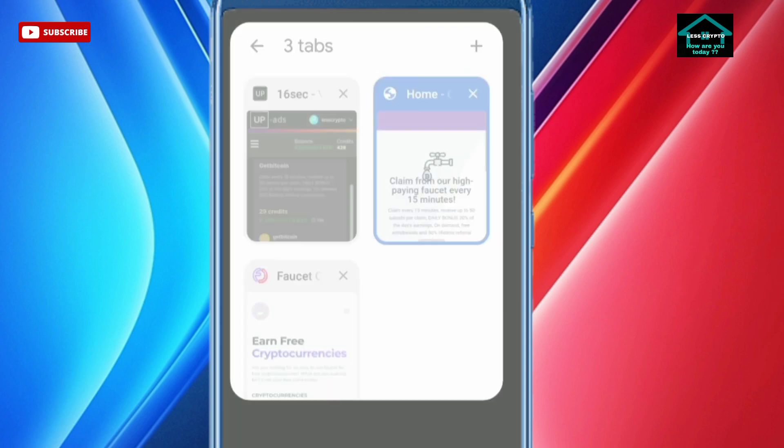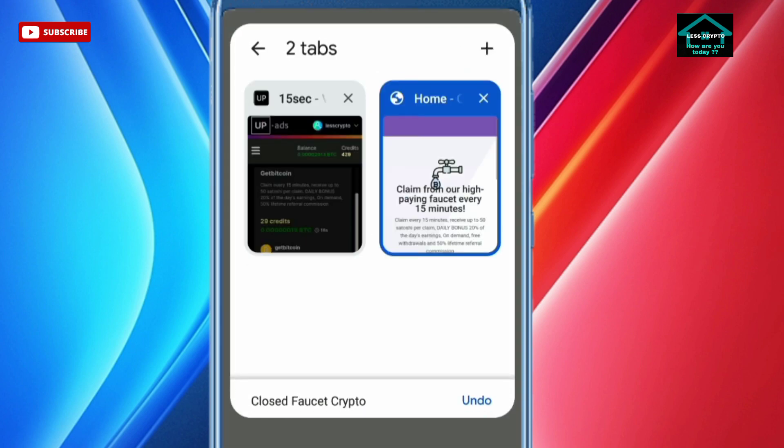Now we go to the dashboard to claim satoshi using the trick I gave: use Chrome with added tabs, one and two, repeat continuously, and wait for the seconds to end. Then wipe your Chrome data, check your bitcoin balance and credit — if it increases, continue. I have tried this trick on CoinPayYou and managed to do it, and the withdrawal was successful. Don't hesitate to earn bitcoins here — just follow their instructions.